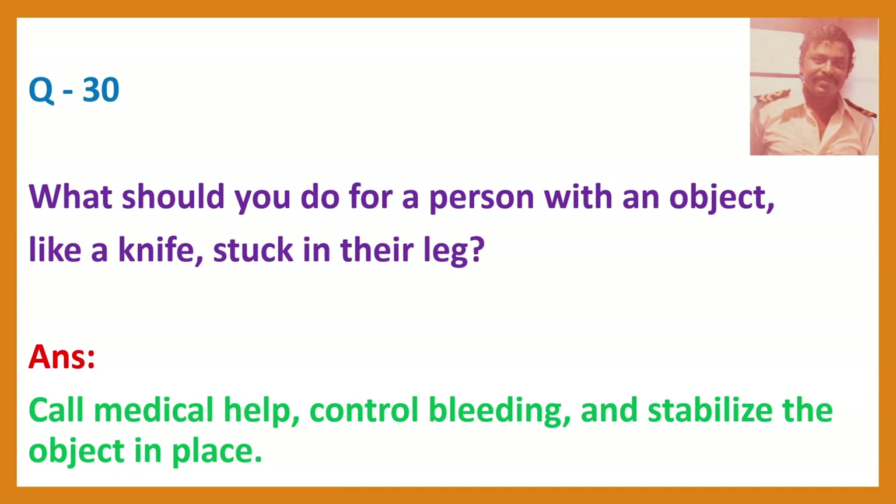Question 30. What should you do for a person with an object like a knife stuck in their leg? Answer: Call medical help, control bleeding, and stabilize the object in place. Any foreign object embedded in the body — you should not remove it. Apply dressing around the object and apply pressure around it without removing it. The moment you remove the object, more bleeding will take place.